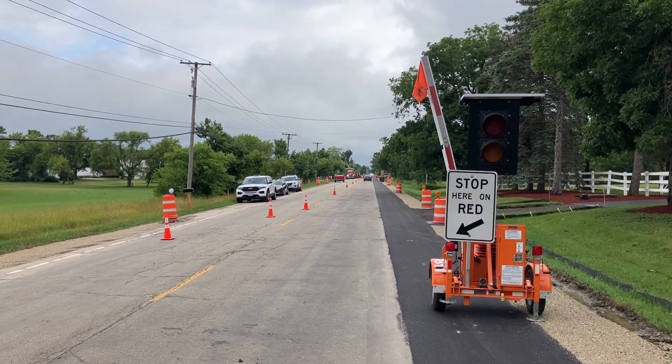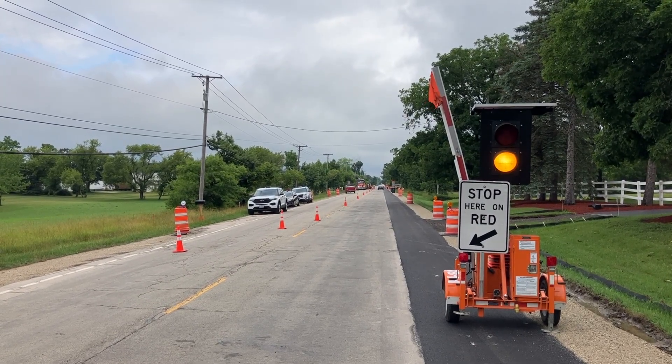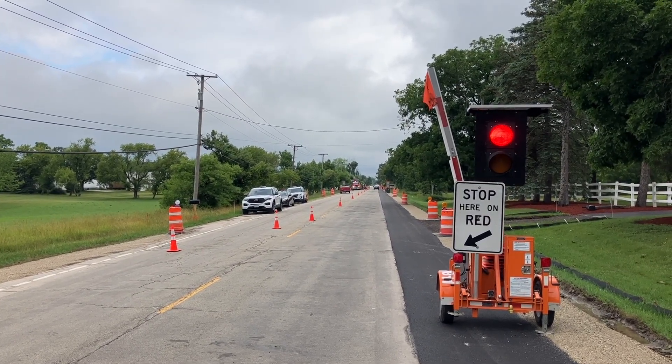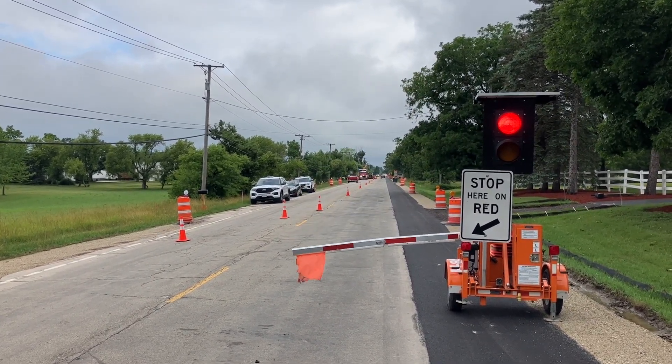Now, the next thing I mention is very important. If the light is a steady, solid yellow, then that means it is about to turn red and the gate will lower. At this point, you should consider this as a stoplight and stop.